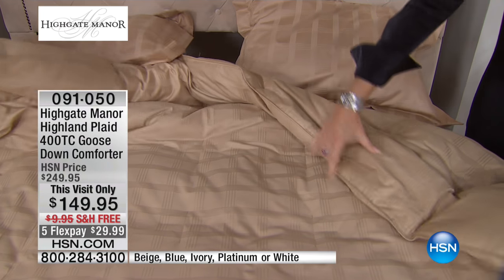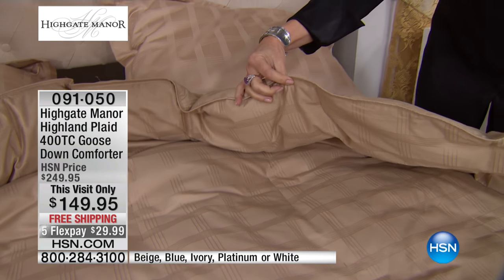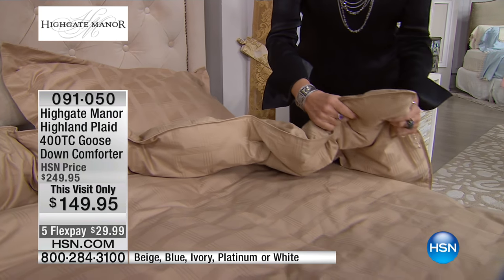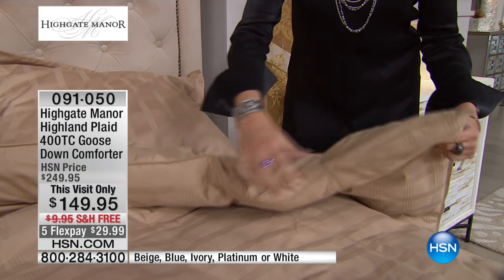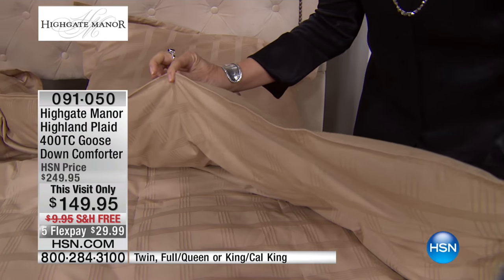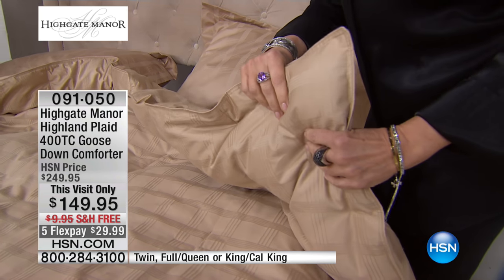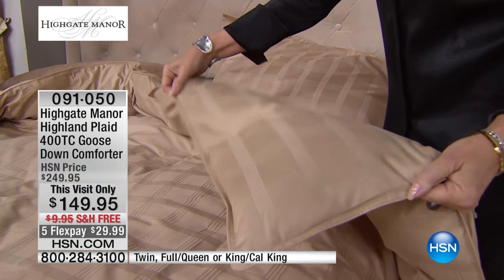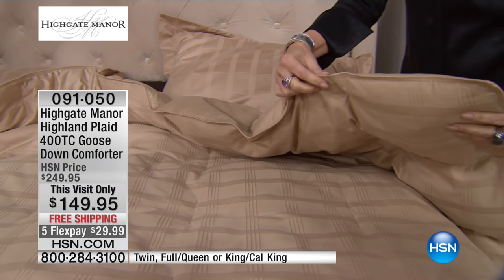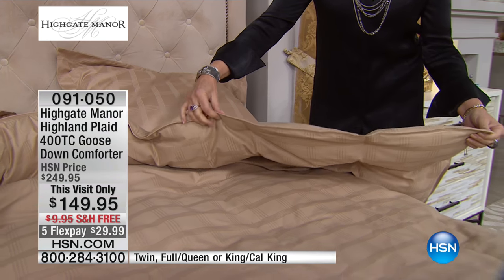Let's talk about the loft on this beautiful Down Comforter. Look at that loft. Out in the marketplace, a really great Down Comforter will have about a 450 to 500 fill count — that's the fluff, the zhoosh, the fluffiness that you see. This particular Down Comforter from Highgate Manor has a 600 fill count. Once again, Highgate Manor doesn't do standard. They go above and beyond. If you'd like to see what's in there, I have it.